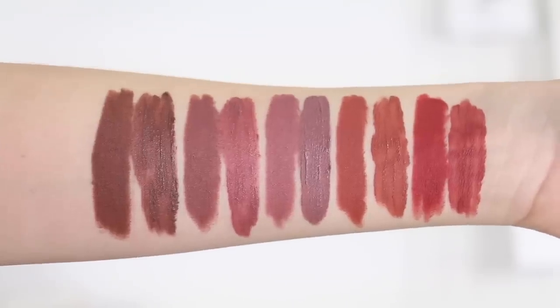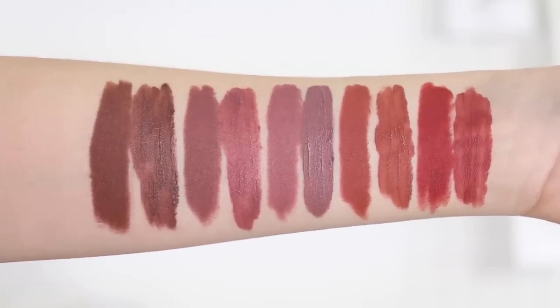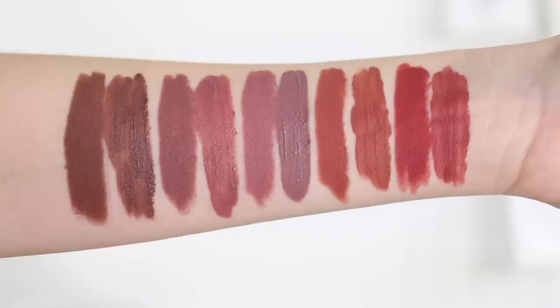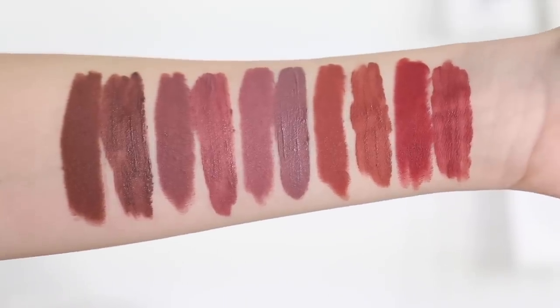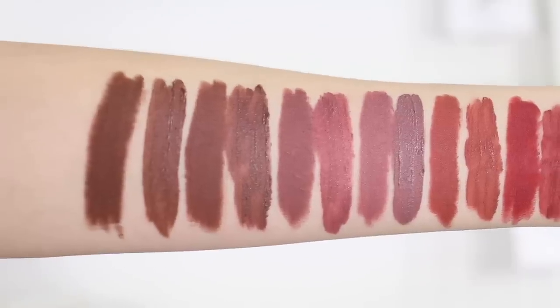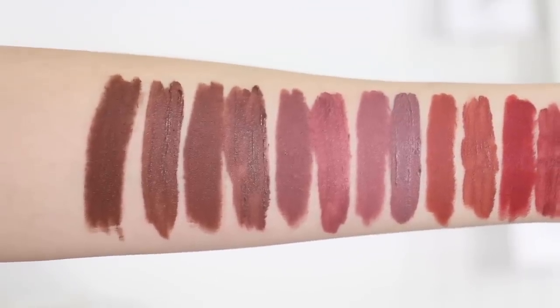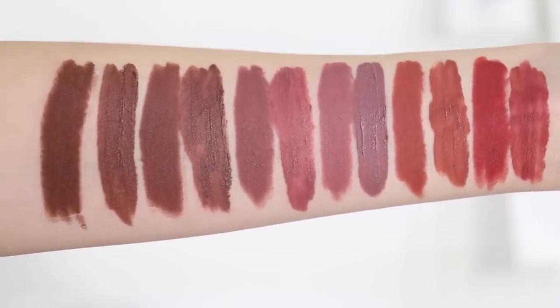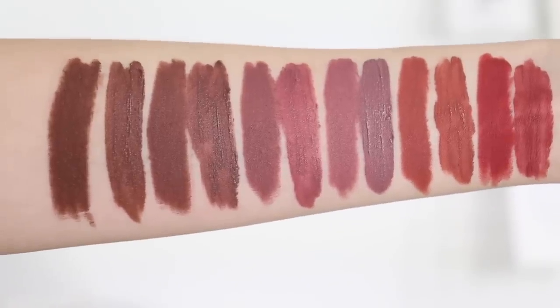Teddy is not too far off either. My liquid lipstick is getting a bit old and separated, but the lip pencil is warmer, darker, more brown, and there's just less of that purpley undertone to it. Then After Hours is probably the closest out of all of them — not too far off — but I still think the lip pencil seems a bit warmer and more brown than the other one.